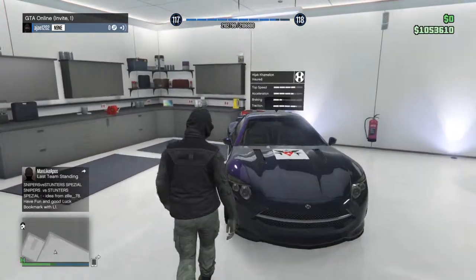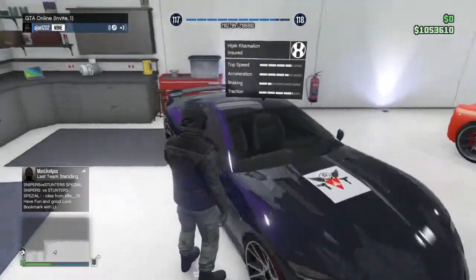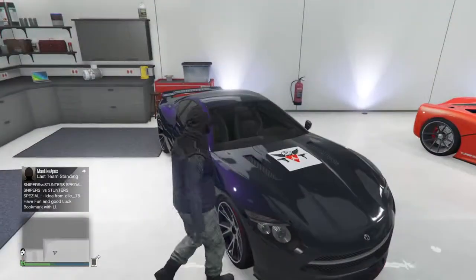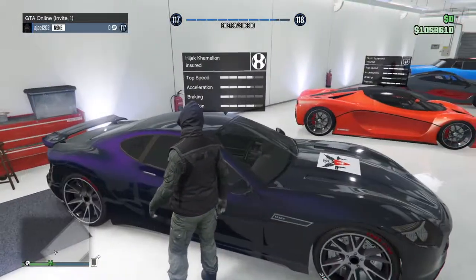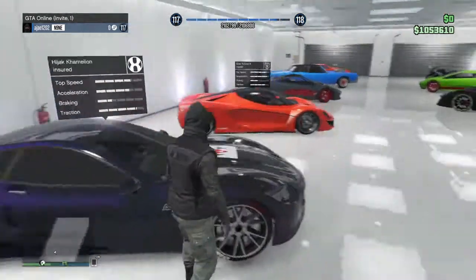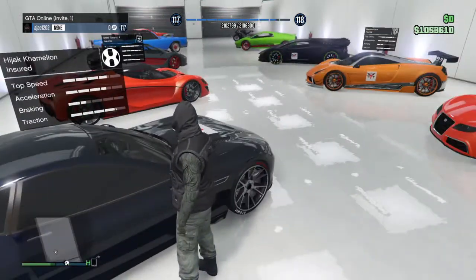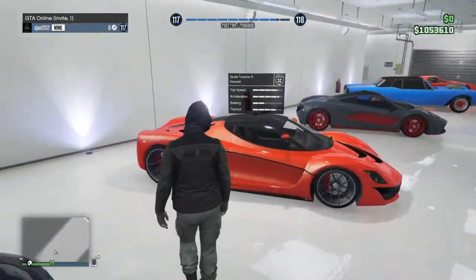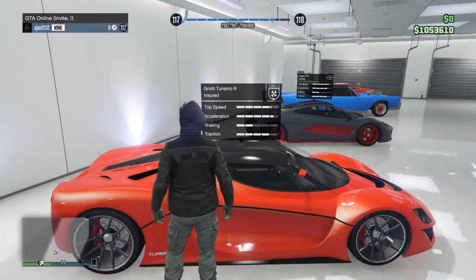Then we have the Hijak Chameleon. This is a great car — I love the look, especially in midnight purple, it looks super nice. It was one of the DLC cars and you could also get the Chameleon Hot Knife and the Carbon.